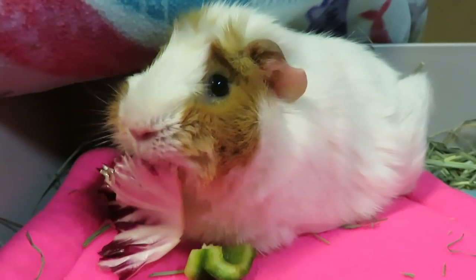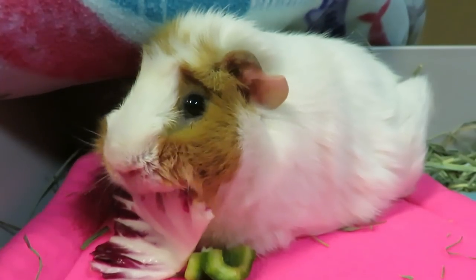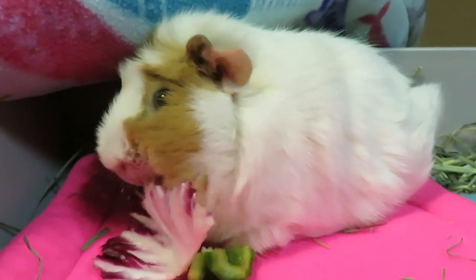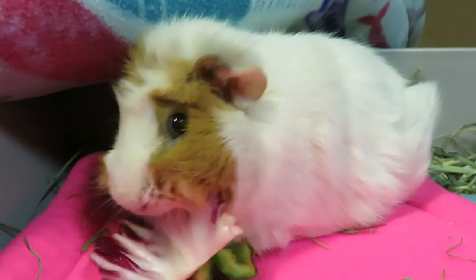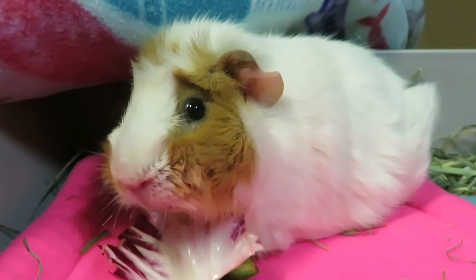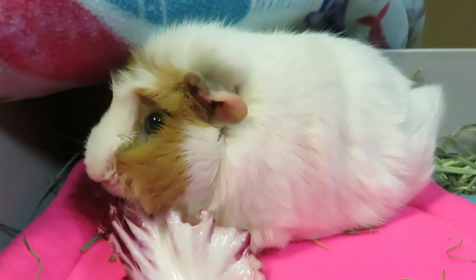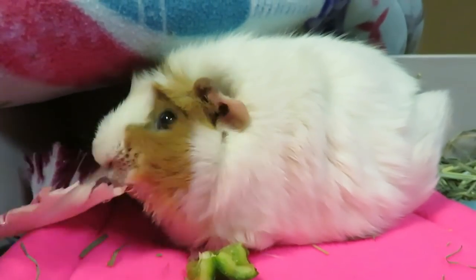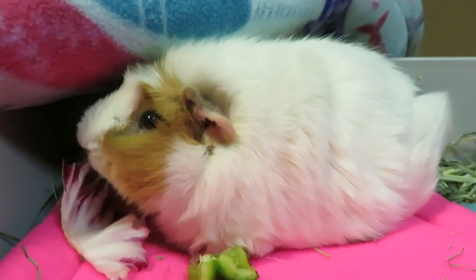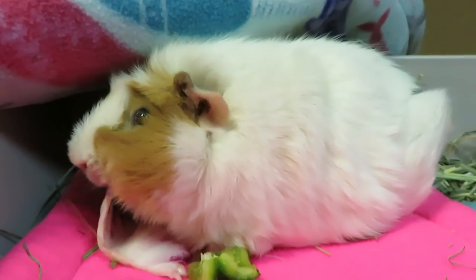So, signs that your guinea pig has bladder stones: pain while peeing or pooping, blood in their pee, weight loss, being puffed out, arching their back, making painful heaving motions when they're trying to pee — so it looks like they're really pushing something. You're going to hear them squeak and squeal, a loss of appetite, not wanting to eat or drink as well, and sometimes difficulties walking.